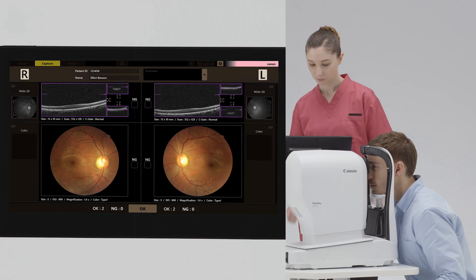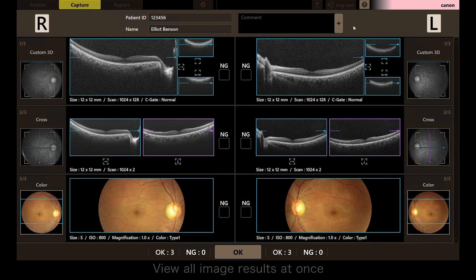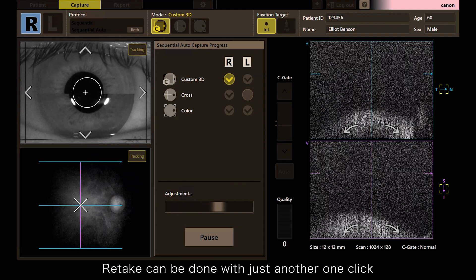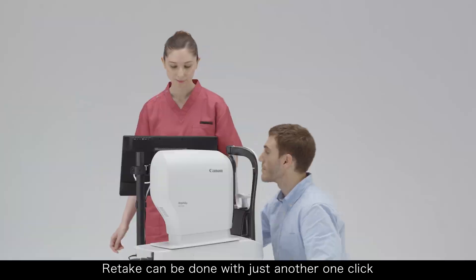L'examen est terminé. Merci. View all image results at once. Automatic imaging evaluation suggests images for retake if any. Retake can be done with just another one click.